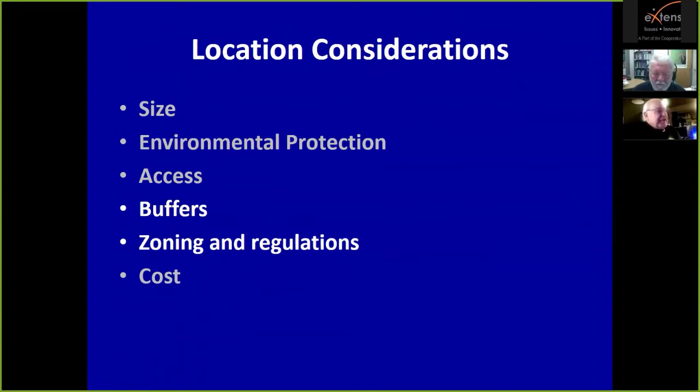Zoning and regulations are becoming increasingly important. We're seeing issues in Howard County and Frederick County, Maryland regarding on-farm composting as a contentious siting issue. Buffer zones are the amount of space between the composting facility and surrounding land uses. There are minimums in every state's regulations, but by and large those minimums are a little too small, and good management practice suggests using something larger.